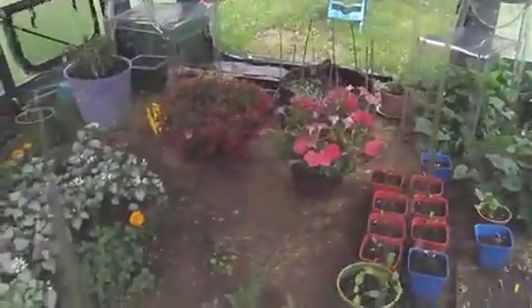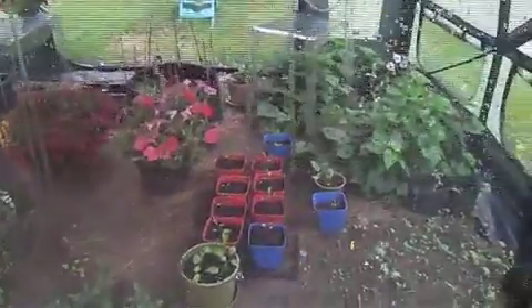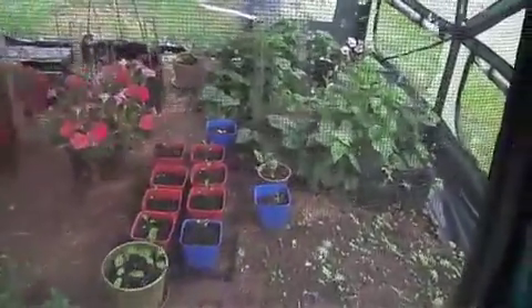I like to sit in here. I have my clear chairs in there. Some of those plants will go back outside when this rain has ended — it's supposed to go on for another whole day.